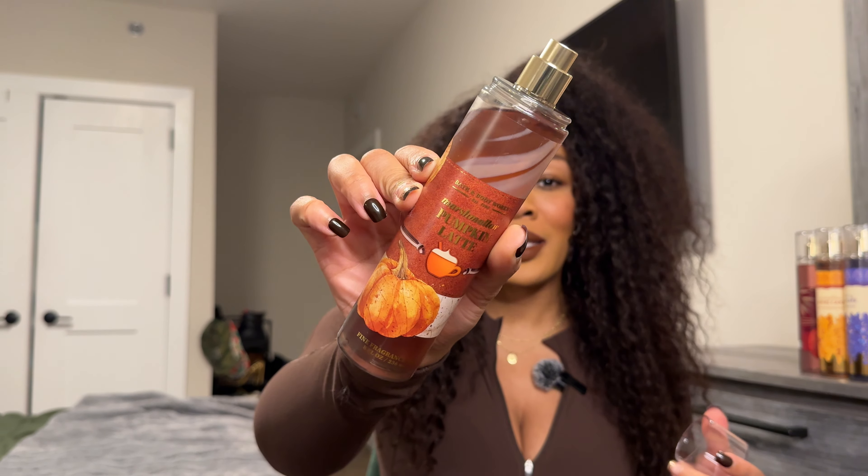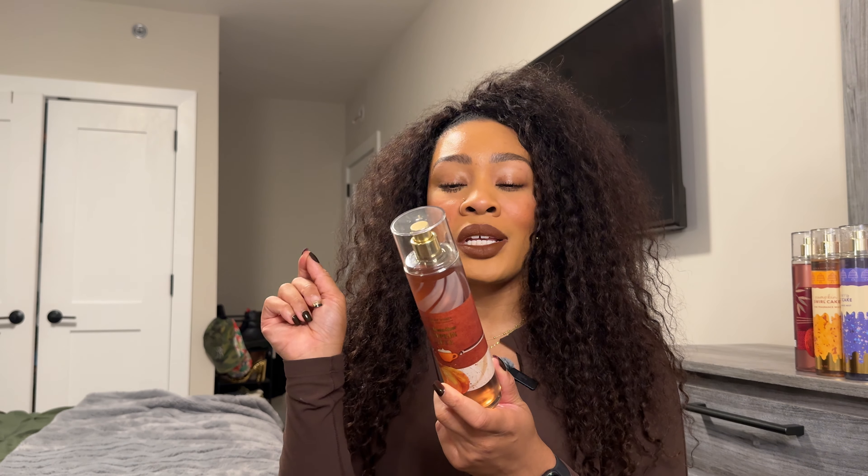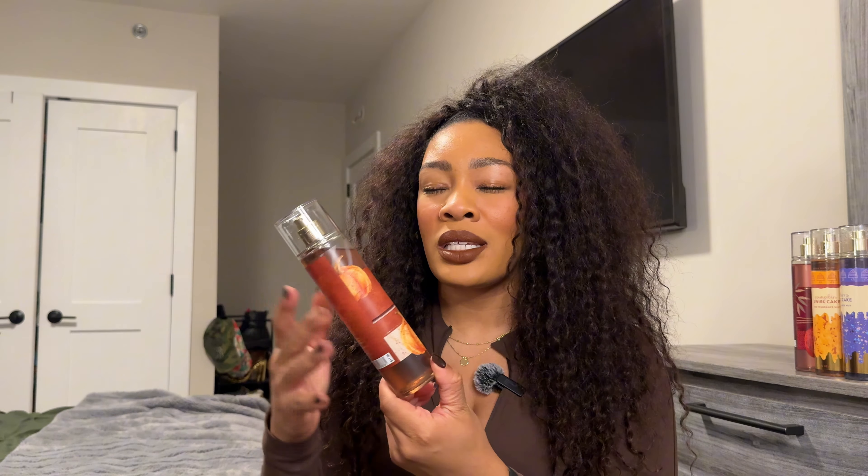Marshmallow Pumpkin Latte — when this first came out, she was very gourmand, rich, and the pumpkin wasn't so in your face. But over the years weird things started happening with this one. It has notes of pumpkin latte, toasted marshmallows, creamy sandalwood, and praline musk. Surprisingly, I like it this year — I'm getting more marshmallow and praline and not as heavy on the pumpkin. Normally with marshmallow pumpkin latte I instantly smell something's off, but I personally do think it smells pretty good this year. If you are a fan of this scent and haven't picked it up, I think it is safe to purchase this year.